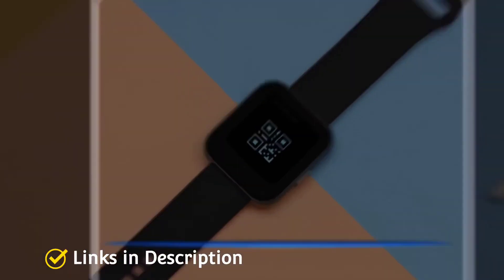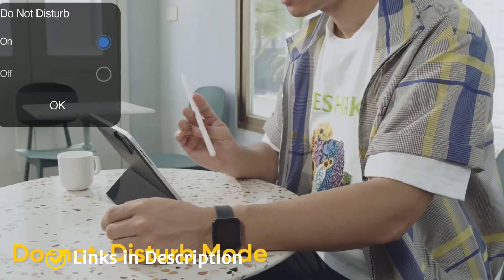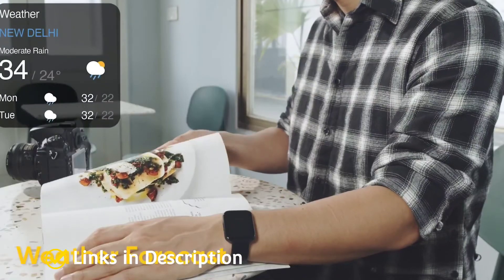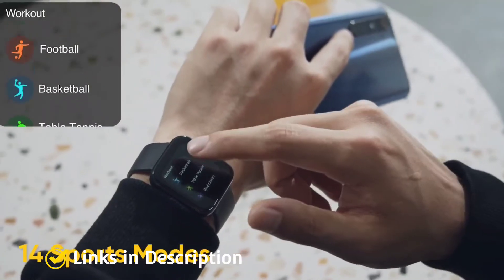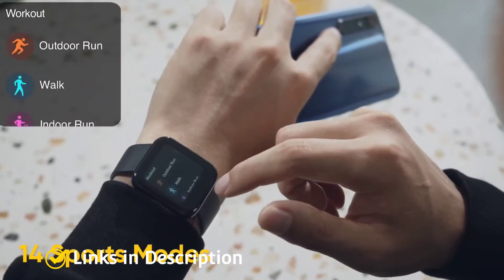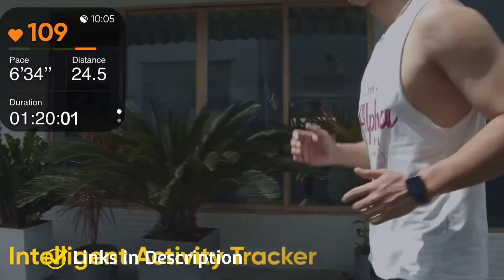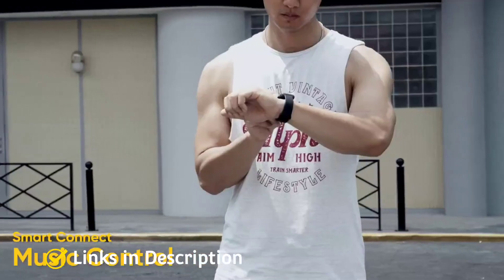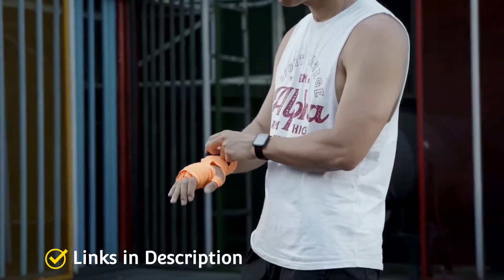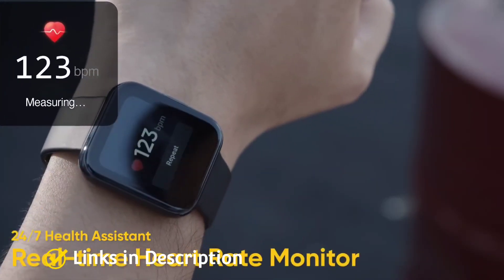The smartwatch can easily take care of your fitness needs as it comes loaded with almost all basic features like daily activity tracking, step tracking, calorie tracking, sleep tracking, and even body temperature monitoring. You also get continuous heart rate tracking, SpO2 tracking, weather updates, music controls, and more than 20 activities that you can choose to track. When connected with a phone, you can even get app and call notifications with a reject and silent option.